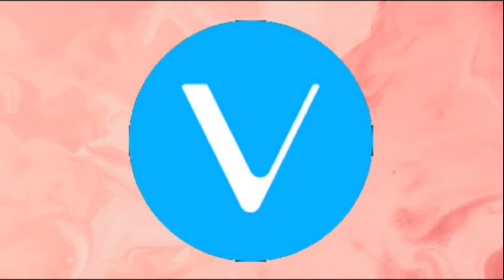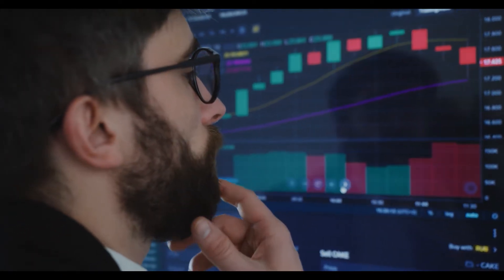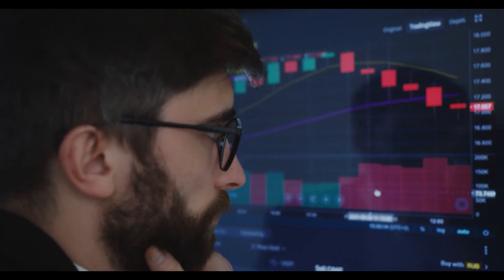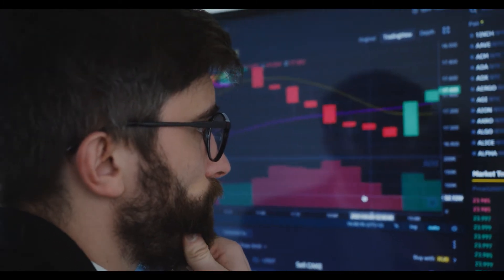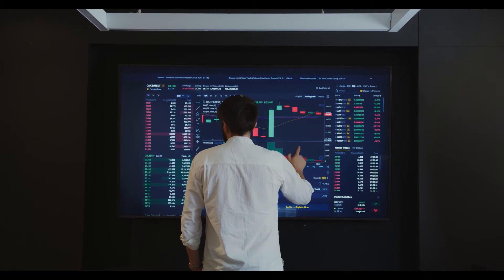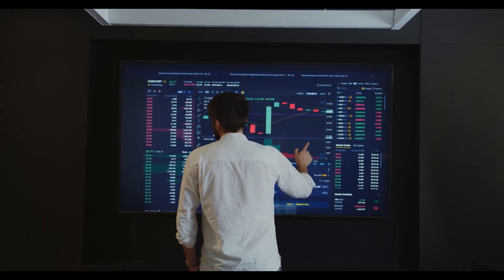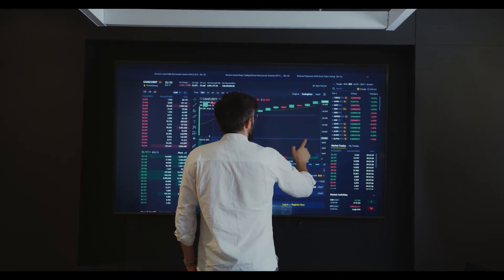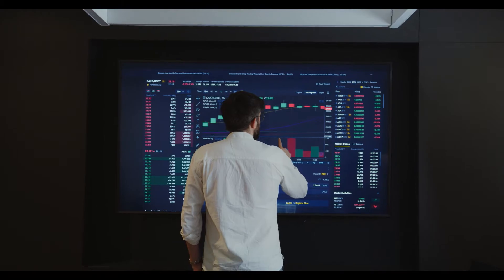The weekly technical chart of VeChain hints towards a consolidated pattern in the price for the future. On the daily chart, the asset has been in a downside trend. The upside expected target of VET can see resistance close to $0.10. The negative momentum of the asset can see a support zone close to $0.04. If the coin price sees a rally of more than 15-20% over the current level, then a solid upside pattern should be visible.